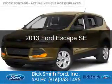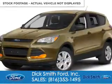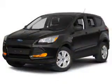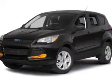This is a used 2013 Ford Escape. It's powered by front-wheel drive, a 1.6-liter, four-cylinder engine, and a six-speed automatic transmission.